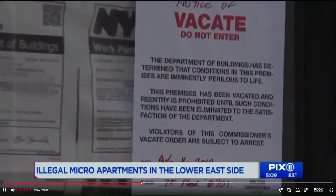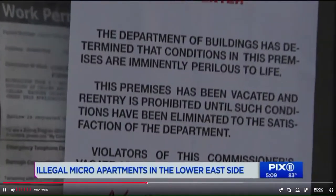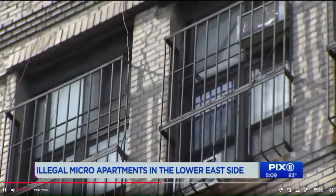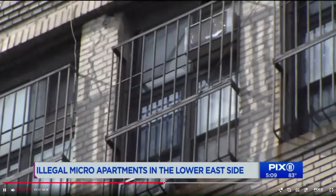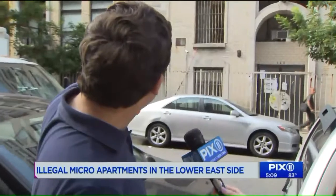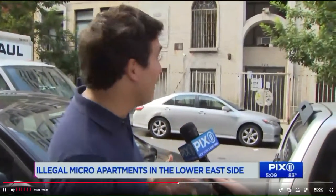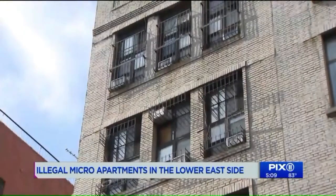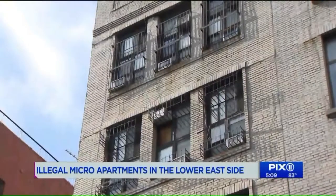The buildings department issued a vacate order for apartment 601 and the apartment right above at 701. You can even see from the outside of the building the many air conditioners and boarded-up windows in both apartments. Folks actually have to open their eyes — if they see something where there's literally five air conditioners split in the middle of windows, then there's something wrong.